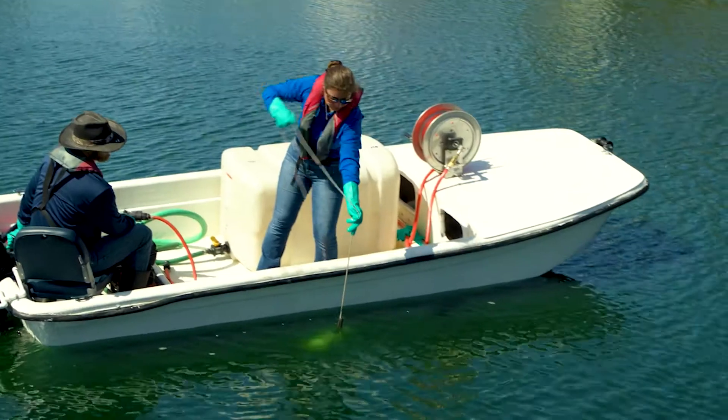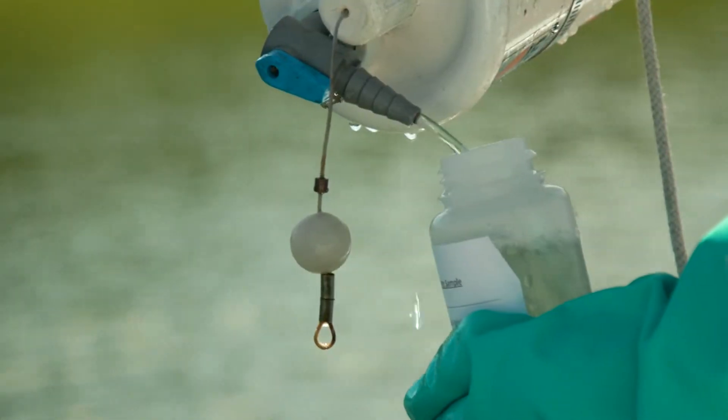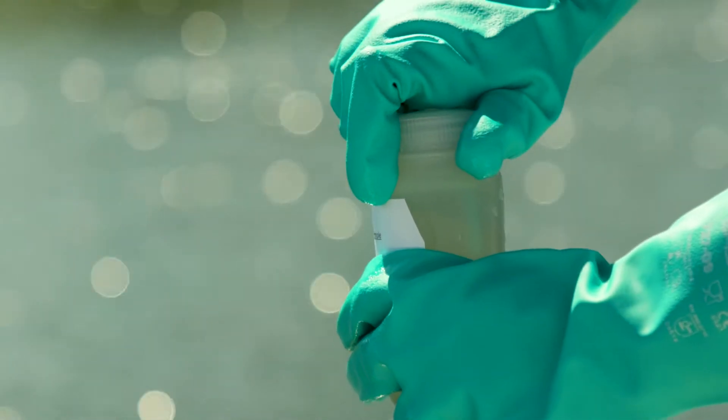Every one to two years, or as the need arises, these tests may be repeated to track changes and identify areas of potential concern.